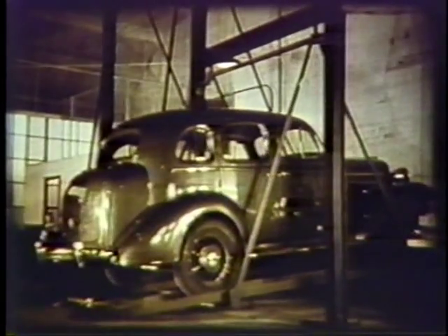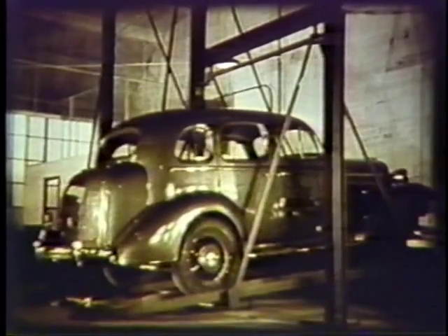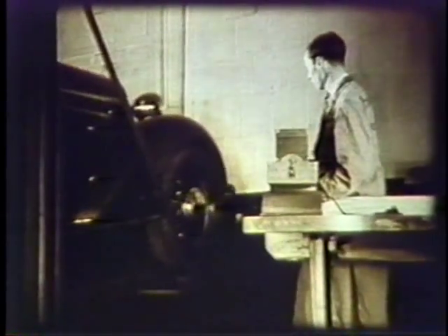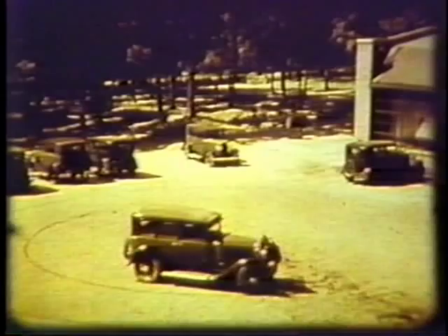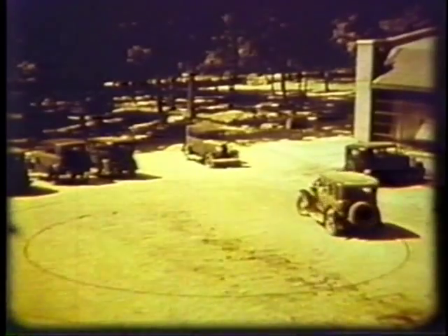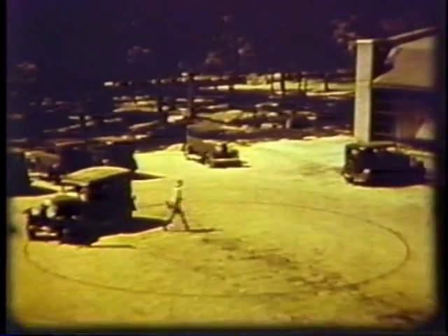General Motors began testing vehicles at its Milford Proving Grounds in 1924. Looking back over 60 years later, some of the test methods used seem a little humorous. The gentleman perched on this Buick is pouring water onto the front tire. The circular track left by the wet tire is used to measure the car's turning radius. That's not very sophisticated, but it worked very well.